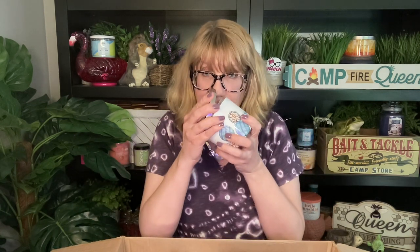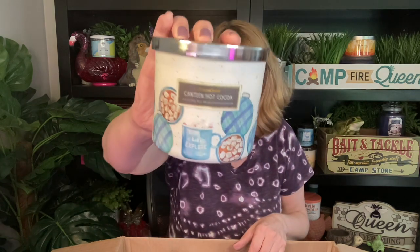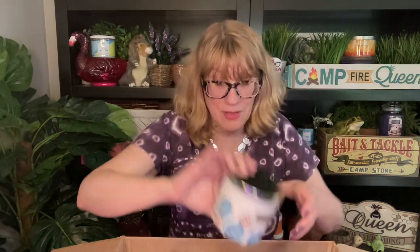Number six is Canteen Hot Cocoa — are you kidding me? That smells good! These two are a little bit different. With the S'mores I get more marshmallow, while the Canteen Hot Cocoa smells more like powdered hot chocolate. Look at this — oh my gosh, that is beautiful.